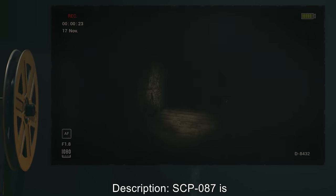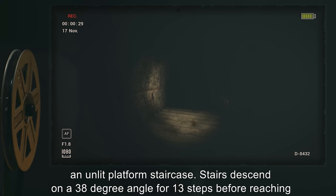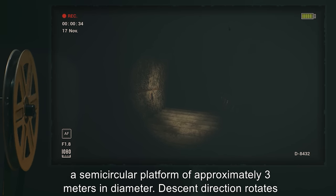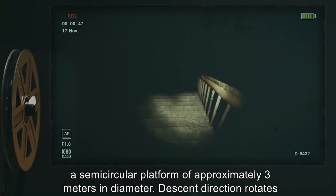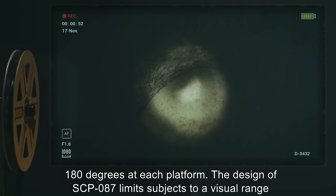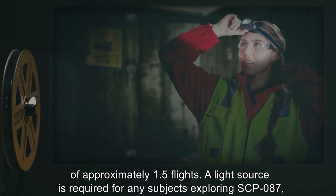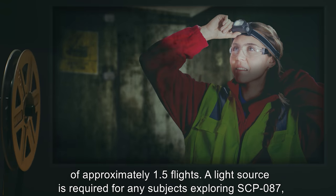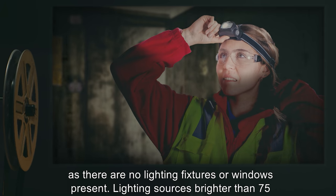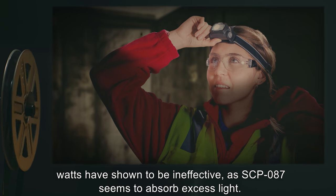Description: SCP-087 is an unlit platform staircase. Stairs descend on a 38-degree angle for 13 steps before reaching a semicircular platform of approximately 3 meters in diameter. Descent direction rotates 180 degrees at each platform. The design of SCP-087 limits subjects to a visual range of approximately 1.5 flights. A light source is required for any subjects exploring SCP-087, as there are no lighting fixtures or windows present. Lighting sources brighter than 75 watts have shown to be ineffective, as SCP-087 seems to absorb excess light.